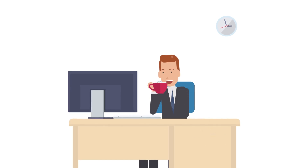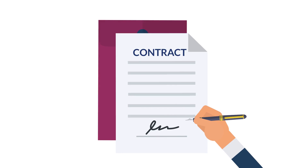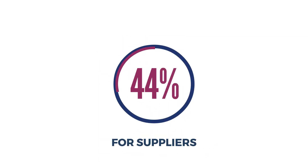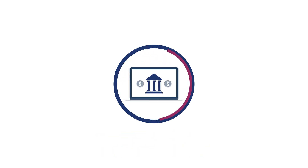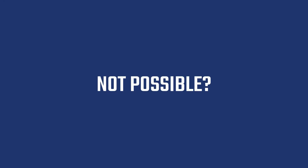Imagine software that vastly reduces the amount of administrative work involved in procurement contracts. Software that enables 90% time savings for suppliers, 60% for ship managers. Software that is secure, based on a banking model. Software that eliminates inconsistencies and misunderstandings. Not possible? It exists already.